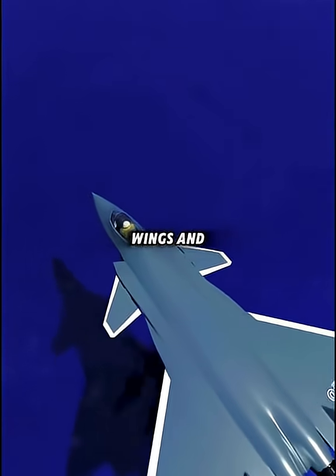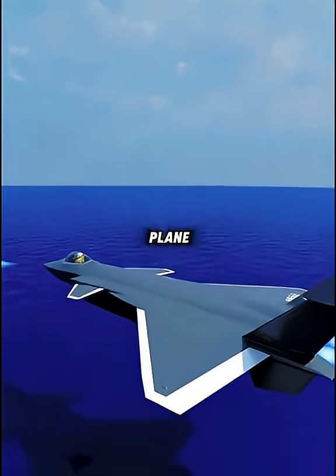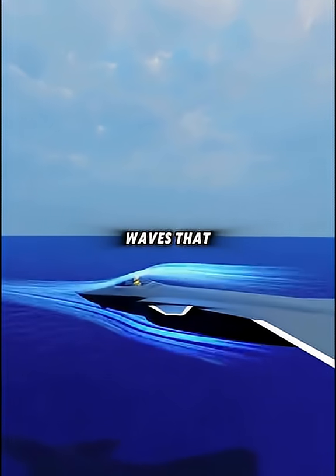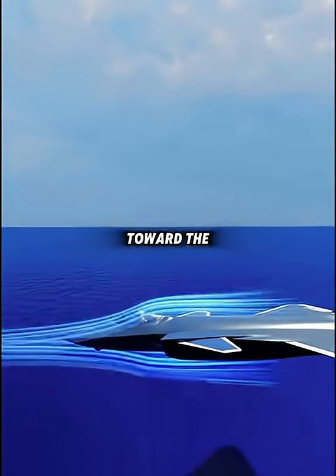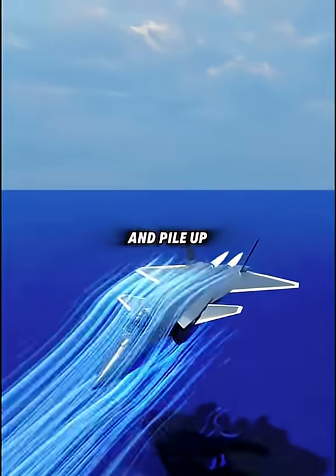To go faster, retract the wings and tail to reduce drag and push the engine harder. The air in front of the plane is then pushed aside rapidly, creating pressure waves that spread outward. As speed climbs toward the speed of sound, the waves in front of the aircraft compress violently and pile up into an air wall.